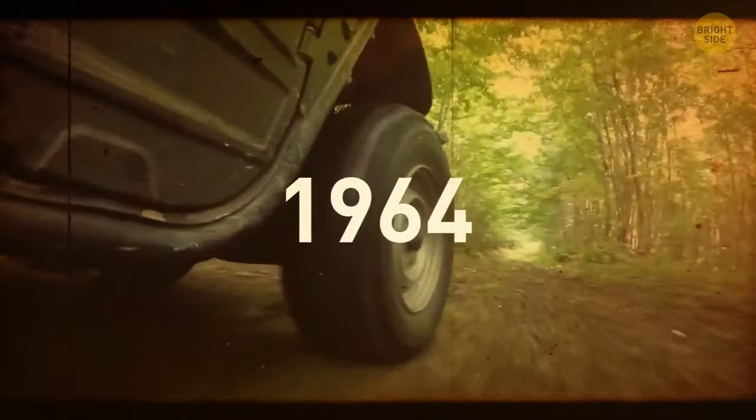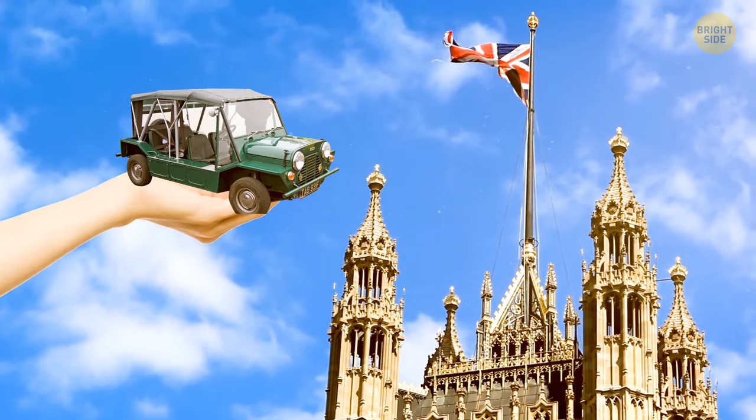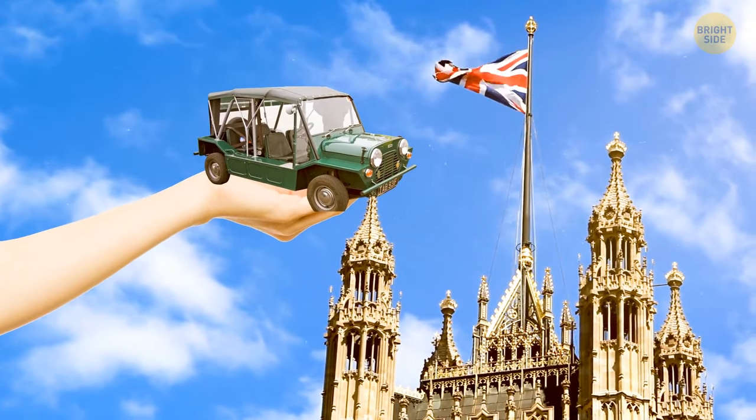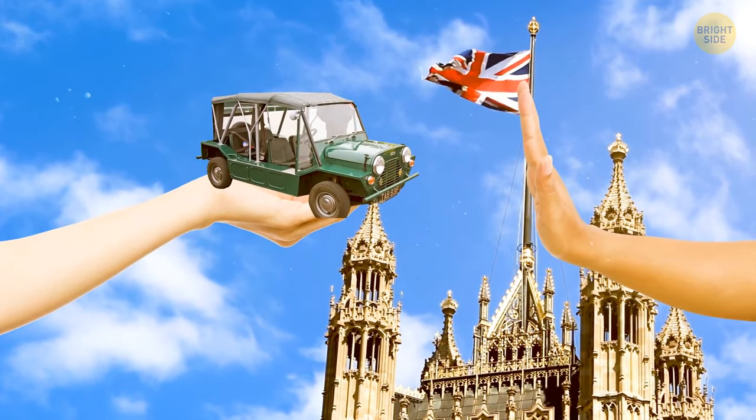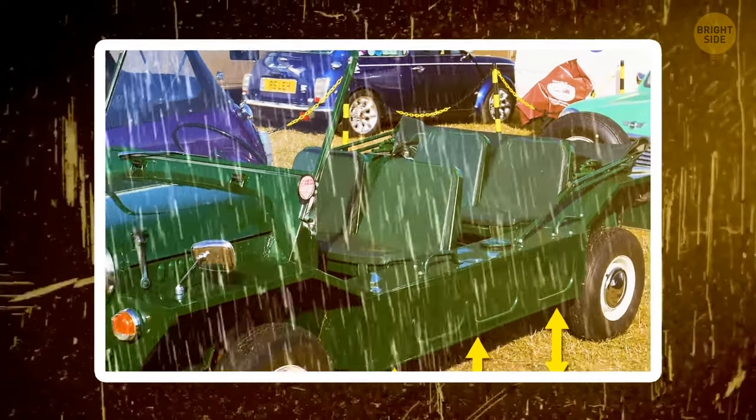In 1964, a small, lightweight Jeep called the Mini Moke was designed in the U.S. They offered it to Great Britain with the belief that it would suit their terrain. Still, the car was rejected for its low ground clearance, and the open side doors weren't quite adapted for the English weather.